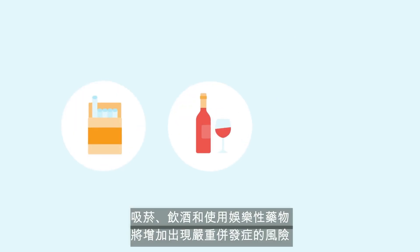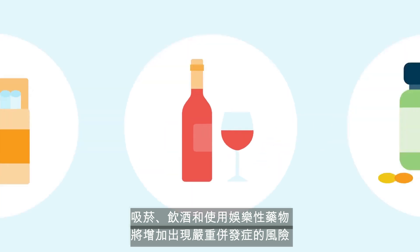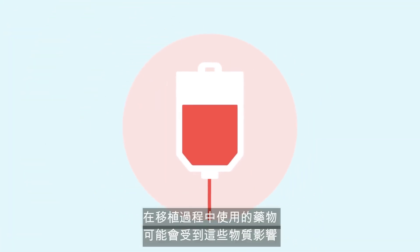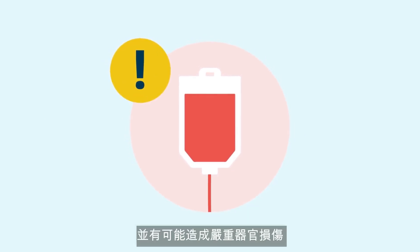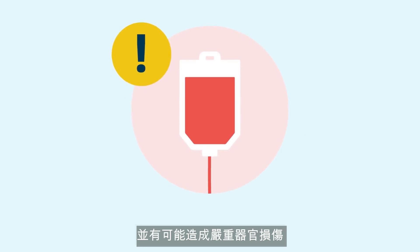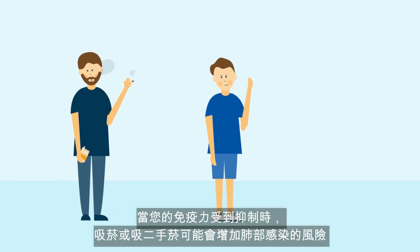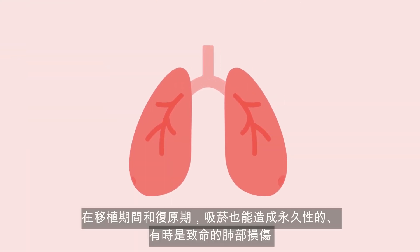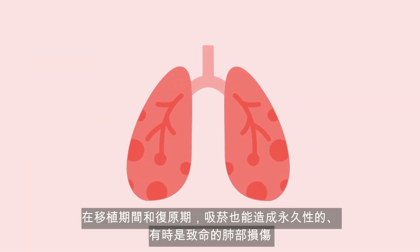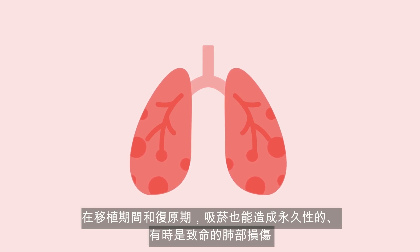Smoking, drinking alcohol, and the use of recreational drugs will increase your risk of severe complications. The medications used during the transplant may be affected by these substances and have the potential to cause severe organ damage. Active smoking and exposure to secondhand smoke may increase the risk of lung infections such as pneumonia and fungal infections while your immune system is suppressed. Smoking has also been associated with permanent and sometimes fatal lung damage both during the transplant and the recovery period.